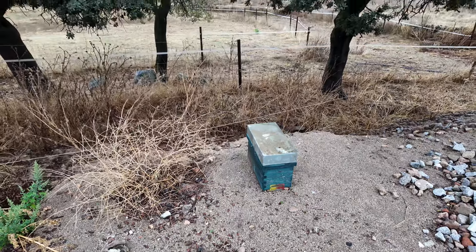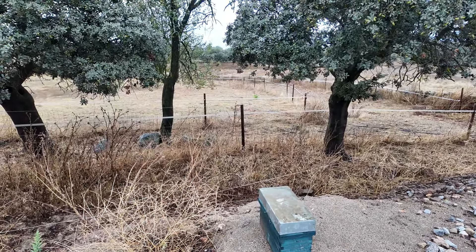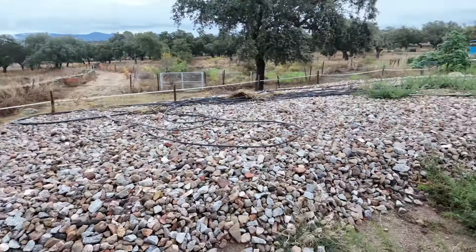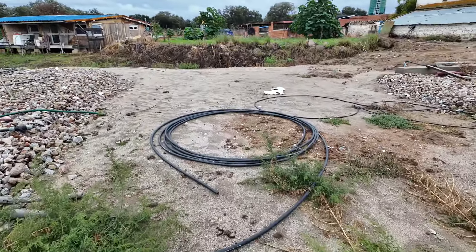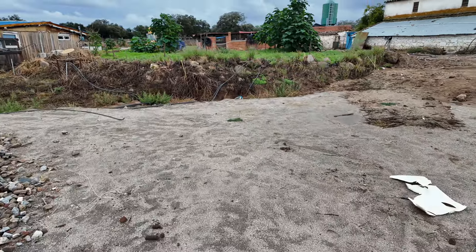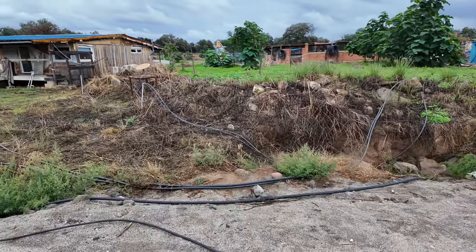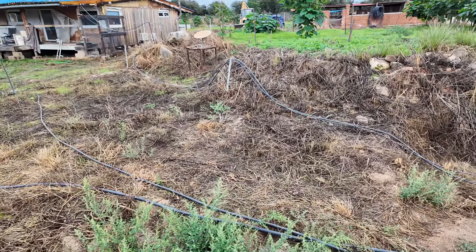Let me take you there because I can see a few paulownia trees. Walk with me - you can see a little bit of the farmyard as I walk. This area is also greening up.